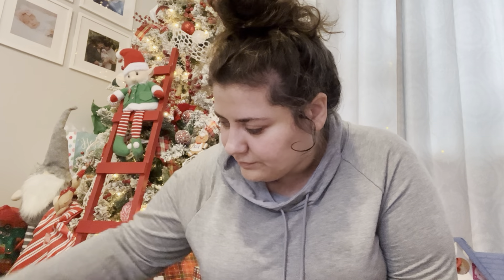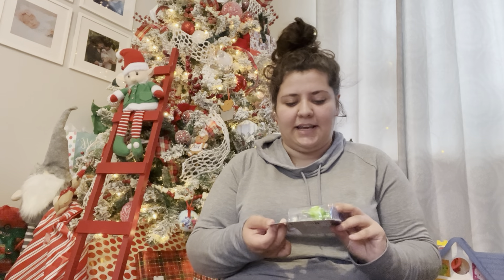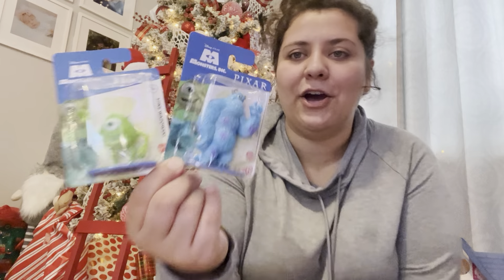Also along the figurine line, my mom had picked up one of these little Monsters Inc. figures — she got Boo — and I was like, well, I'll get the other two to go with it, because that's just how I am. I like to have complete sets of things. So I got the Mike and Sulley little figures, and she'll also have Boo.